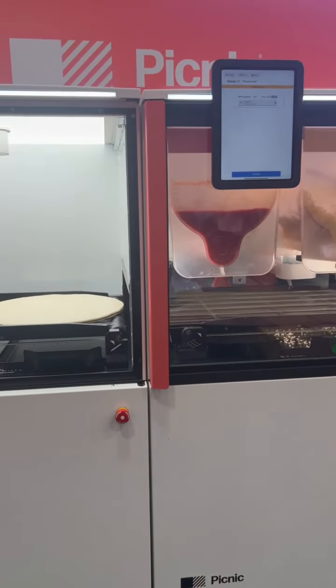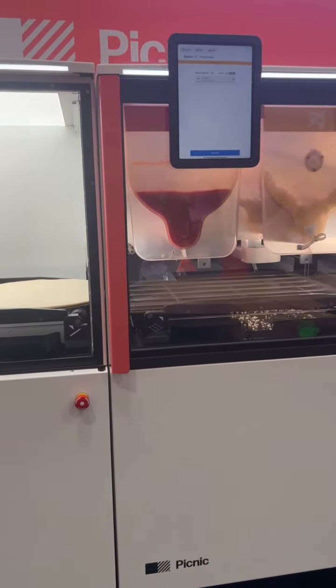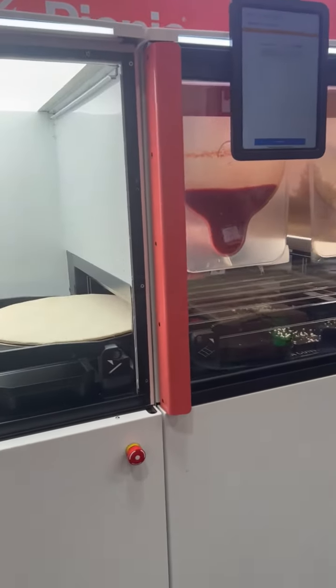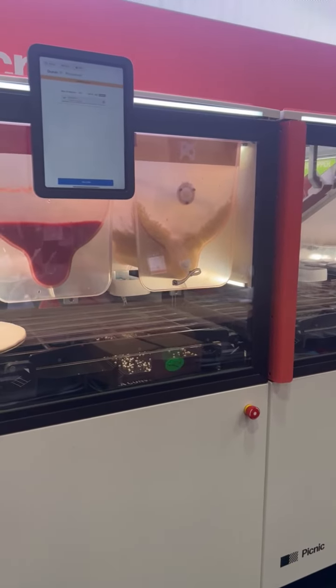Now, while you're watching this and you're thinking my gosh, is that slow — we've got it slowed down so you can be wowed and amazed and watch all these toppings go on. But make no mistake, this can make 100 pizzas an hour.